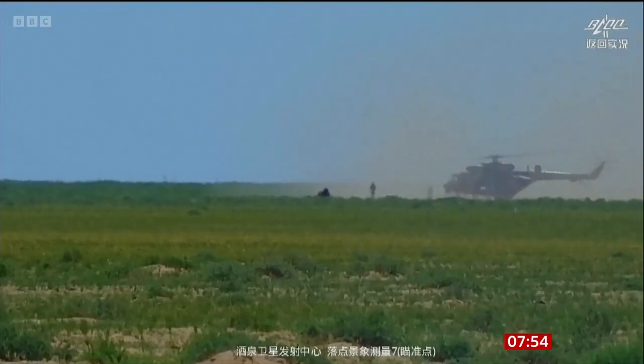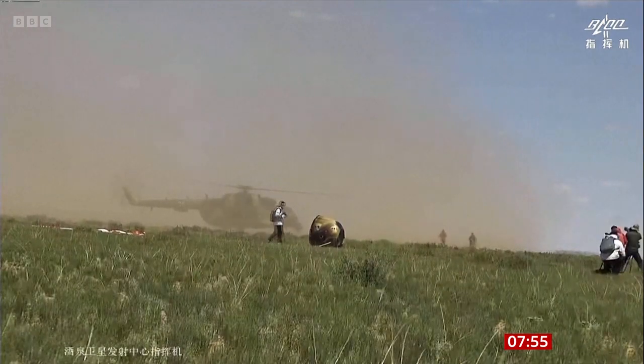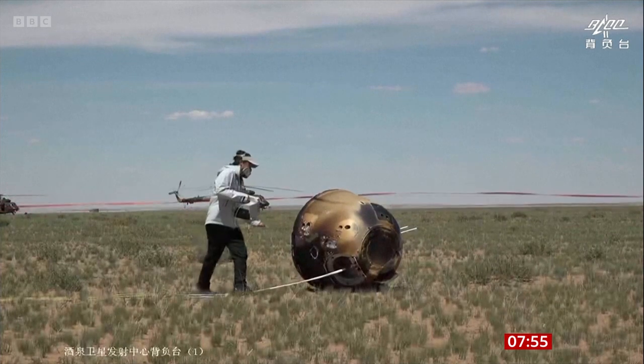Presumably they will have to be handled with extreme care. Yes. They'll probably be all sealed up so they won't see the Earth's atmosphere or anything like that. They'll be perfectly preserved as they were collected, and they'll be whisked away to a special lab where they'll be very carefully unpacked and have a quick look at what's inside.